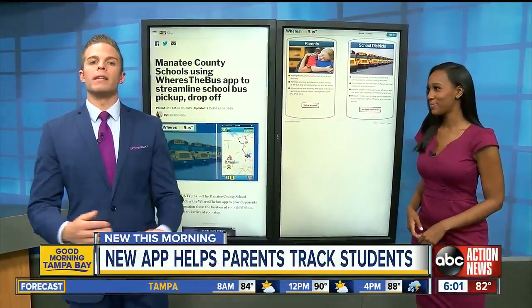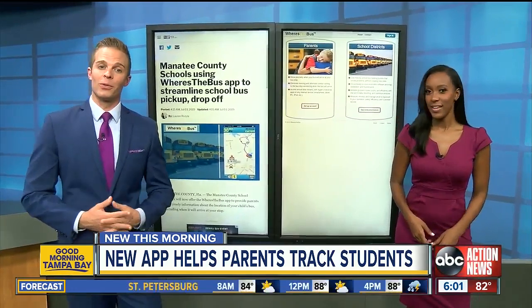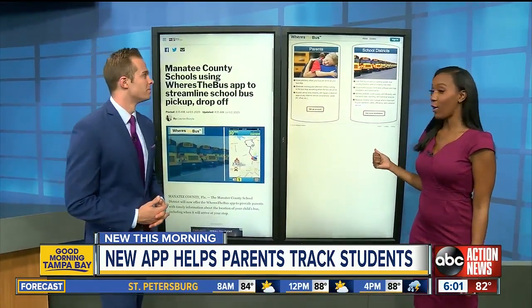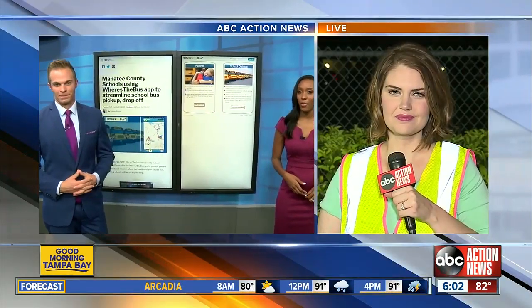Let's get to our top story now at 6 o'clock. Manatee County parents could have a much easier time getting their kids to class this upcoming school year, and it's all thanks to a new app called Where's the Bus? ABC Action News reporter Lauren Rosella is live in Bradenton with how it works.